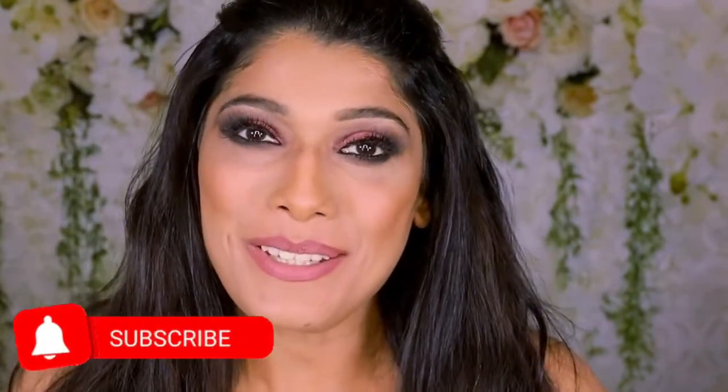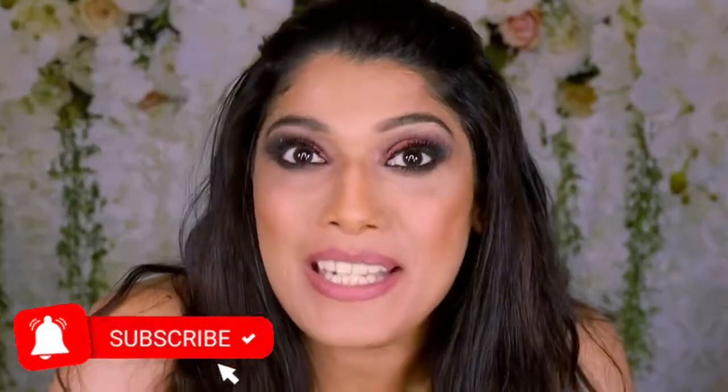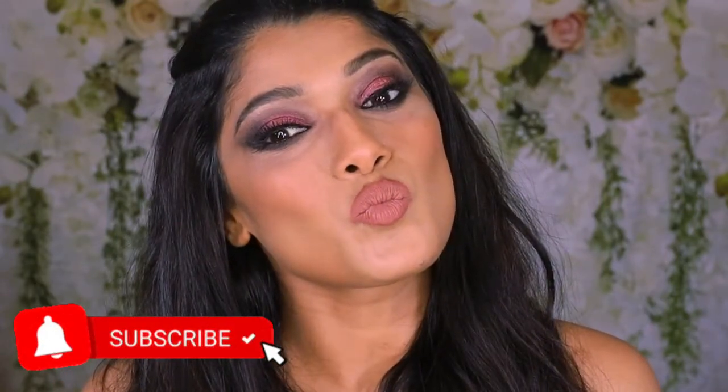Hello everyone, welcome back to my YouTube channel. If you're new here, please do like and subscribe if you like easy, breezy, quick makeup tutorials. Today I bring to you my most favorite lip combinations and nudes for brown skin.